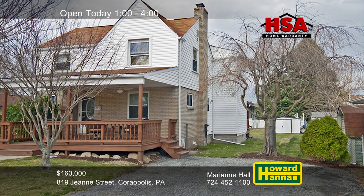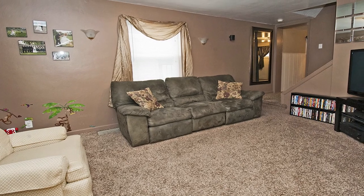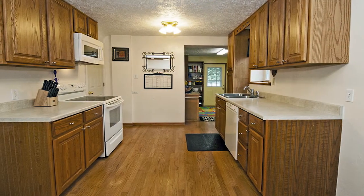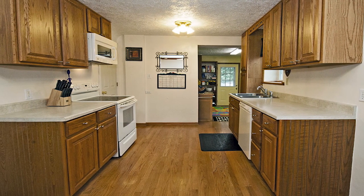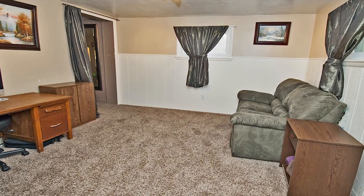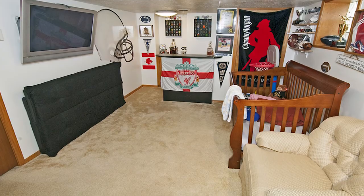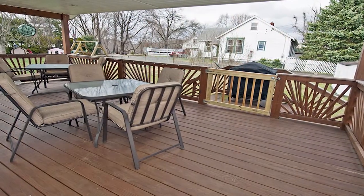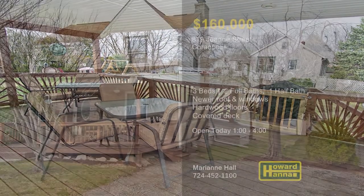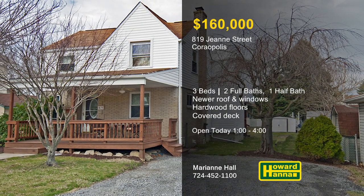Flowering trees flank the covered front porch of this 3-bedroom, 2.5-bath colonial home in Coraopolis. Newer carpet supports the living room, and the roof, siding, windows, and air conditioning are other recent updates. Hardwood flooring supports the updated cabinets, neutral countertops, and new appliances of the kitchen. An HSA home warranty and a 100% money-back guarantee can protect your investment and provide peace of mind. All bedrooms are equipped with spacious closets, and the lower level provides additional living space. A main-level laundry, pantry, or mudroom connects to a covered deck overlooking a fenced yard with off-street parking. Meet with Mary Ann Hall this afternoon and contact Howard Hanna Mortgage for information on the My First Home program.